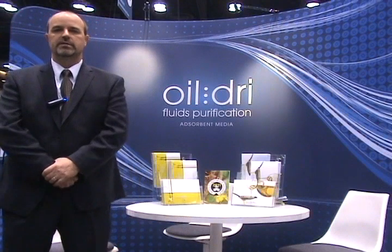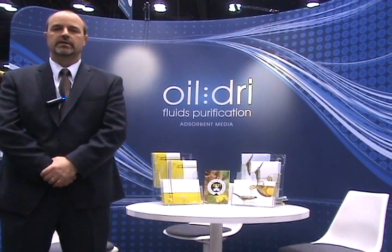Thank you, and I really appreciate you coming to the show at AOCS in Cincinnati, Ohio.